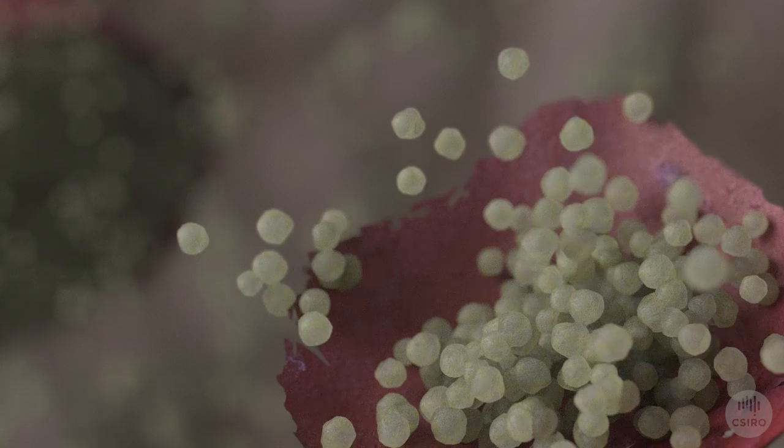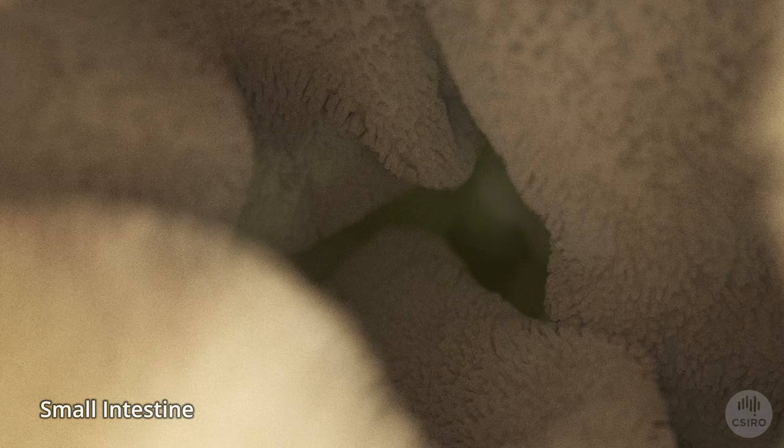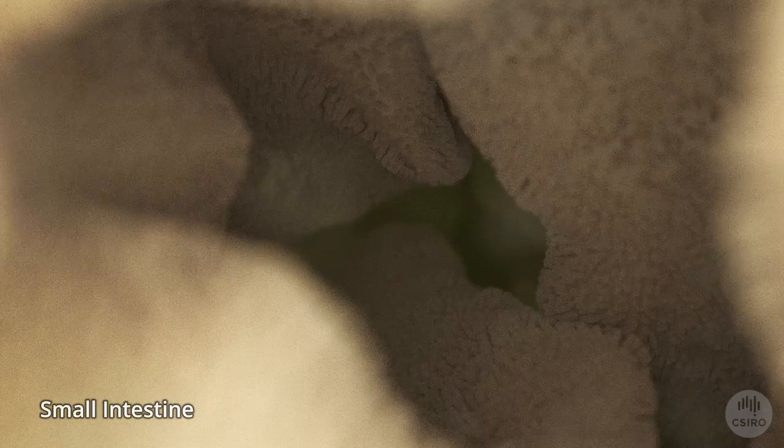Most starch is easily digested. Starch is dissolved in the small intestine and then absorbed by your body, providing you with energy and nutrients.